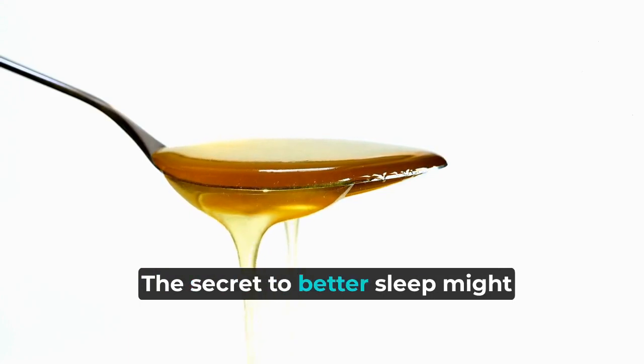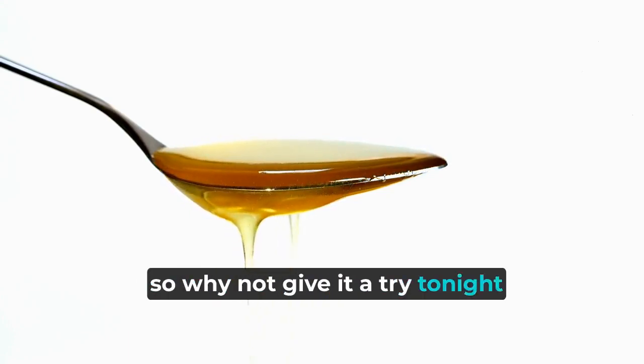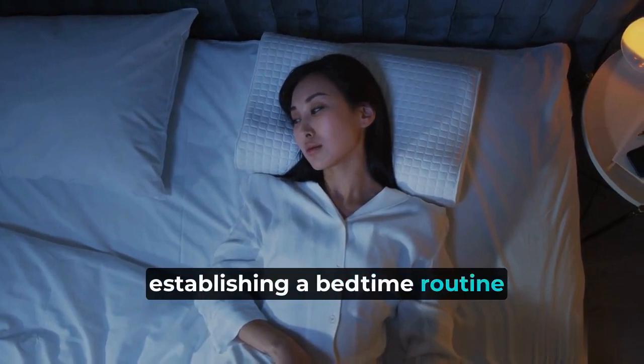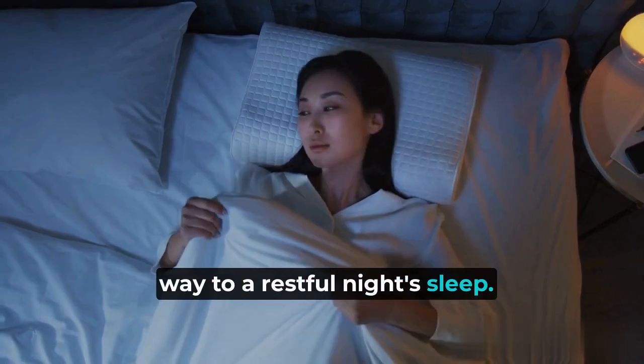The secret to better sleep might just be a spoonful of honey away, so why not give it a try tonight and see how it can transform your sleep quality? Remember, establishing a bedtime routine and incorporating natural remedies like honey can pave the way to a restful night's sleep.